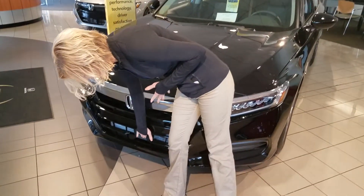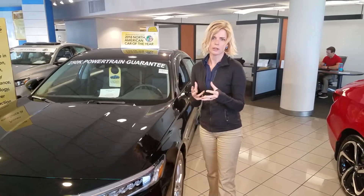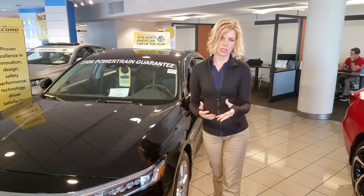If you look down here, we have our Honda Sensing Plate. Say someone stops suddenly in front of you, your car is going to slow down and try to avoid that vehicle. It just keeps you safer on the road.